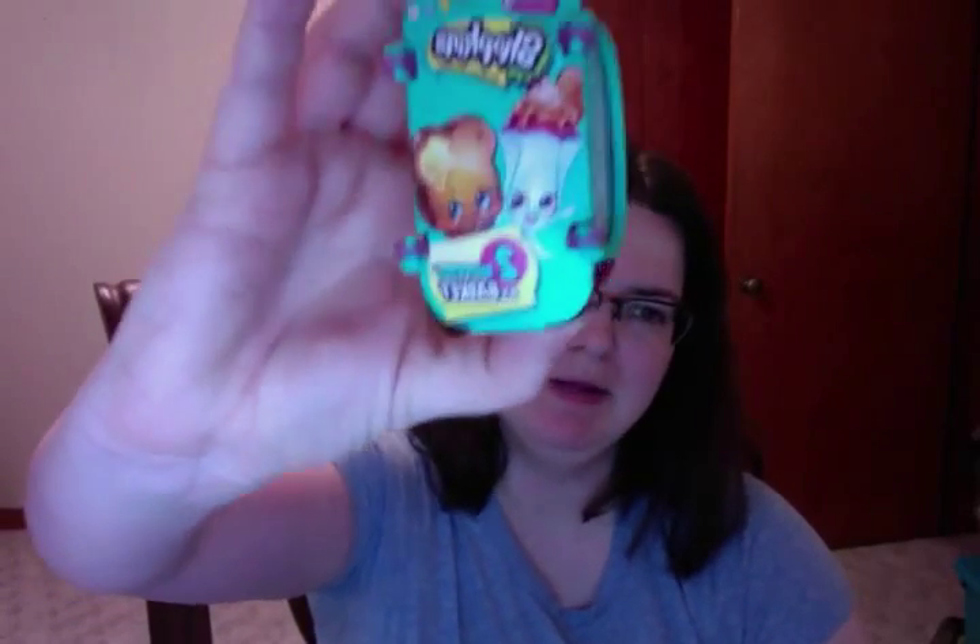Hello everybody! I am going to open up some Season 3 Shopkins Blind Baskets. I've already taken the plastic off of them because it takes forever to open them with the plastic, but these ones are very chic. You can find them at Toys R Us, Walmart, and Target — that's been where I've been finding them lately.